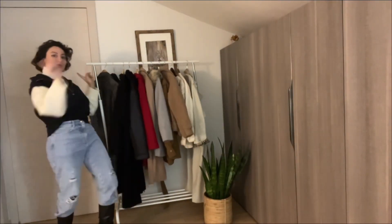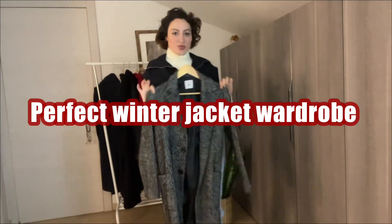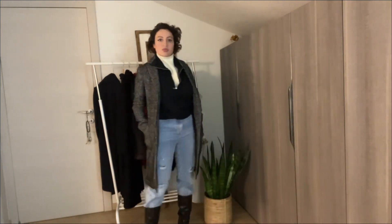Hello! In today's video I will show you the perfect capsule wardrobe for winter jackets. Before we start, don't forget to like, share, and subscribe. My name is Sabrina — here we go!